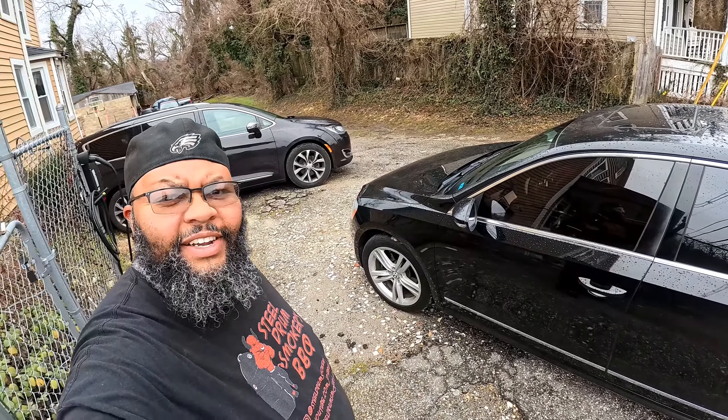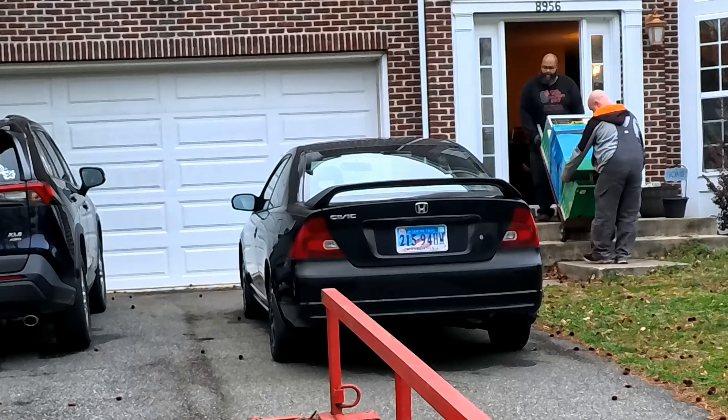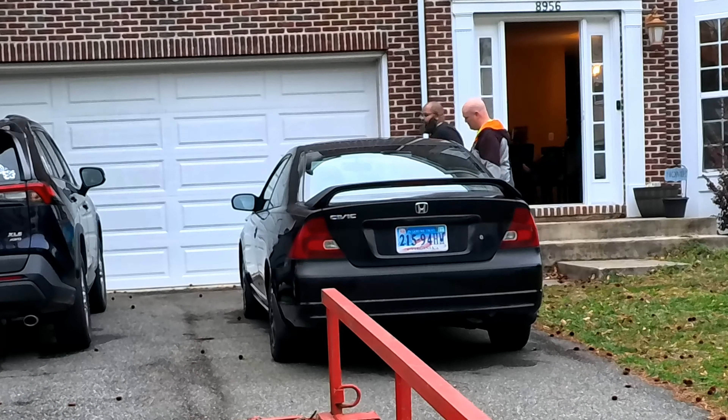Some of you guys who have been around long enough know that from time to time I pick up and move arcade cabinets, pinball machines and things like that. Well today is one of those days where I'm gonna take you guys on the trip along with me to go get a pinball machine.